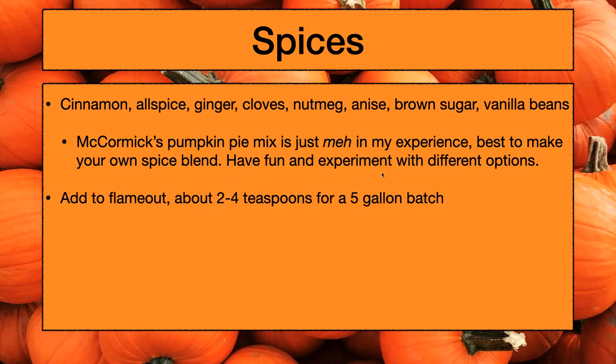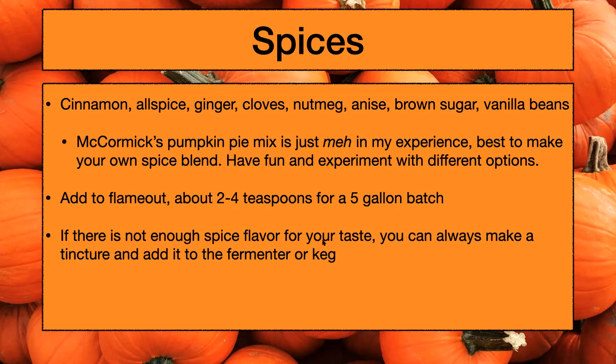That way you can custom tailor your spice blend. If you want to showcase the ginger or showcase the cloves more, you can make multiple different mixes and experiment with them first before you add them to your beer. I like to add the spice at flame out and I use about three teaspoons in my recipe. As Matt was saying in our previous spice, herb, veg educational presentation — you can always add more later, but you can't take any away. So I'd go pretty conservative in the boil kettle, just in case later in your keg it would be overwhelming. If there's not enough spice flavor for your taste, you can make a tincture and add it to your fermenter or your keg.